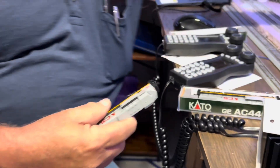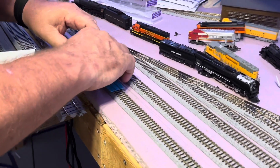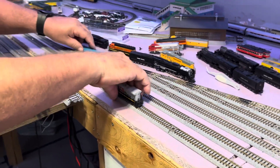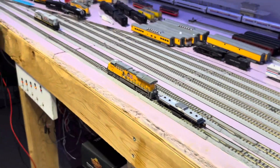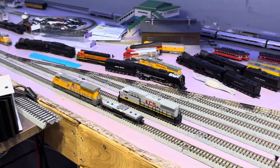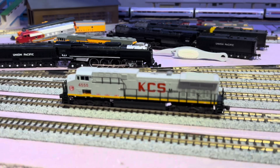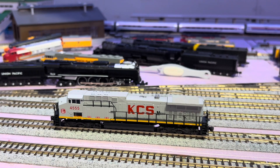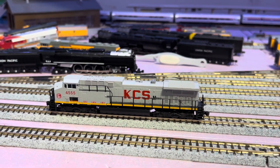Let's see what we've got on these. We've got that locomotive running around pulling the cleaner to get the track clean. So what's that number? 4555? Yeah, 4555 and 4554.